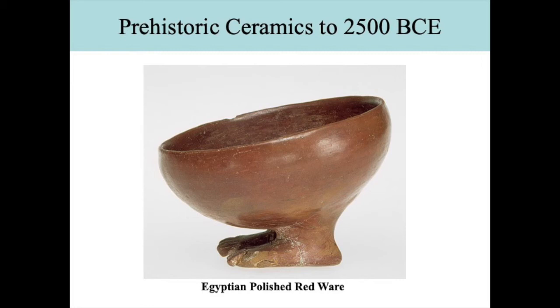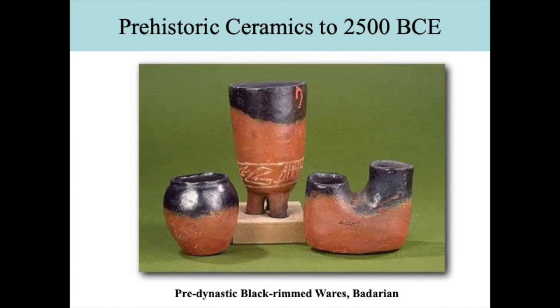This is a polished redware that is burnished, from the Badarian culture, which we talked about previously. It's from about 5000 BCE. Its thin-walled and plainly shaped pots were made of carefully prepared red Nile clay and burnished with stone or some other kind of tool. The Badarian wares were often turned upside down and fired in an open pit so that the top is reduced and becomes blackened, while the bottom remains the reddish color of the clay. These are also from Badarian pre-dynastic Egypt.